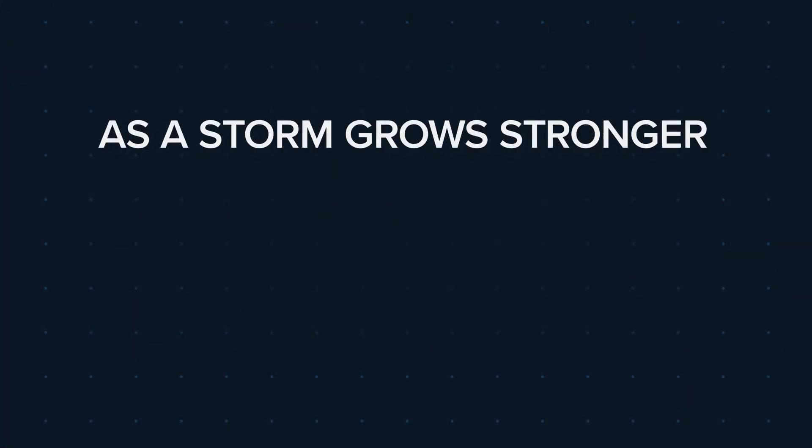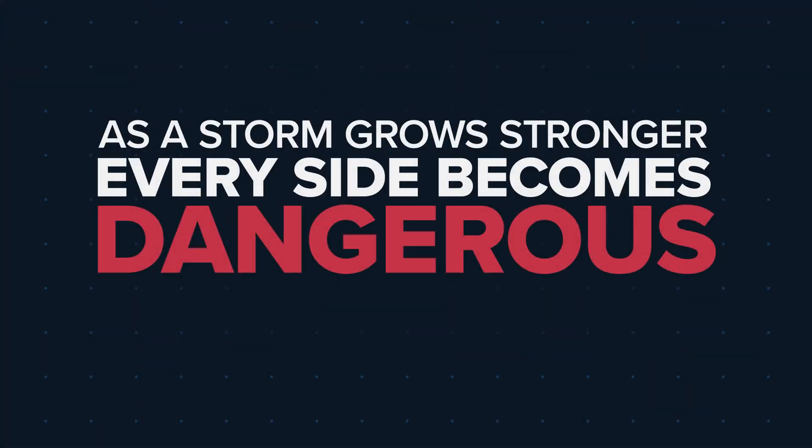It's important to remember though, as a storm grows stronger, every side becomes dangerous.